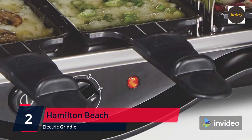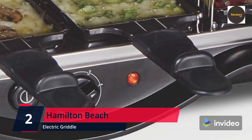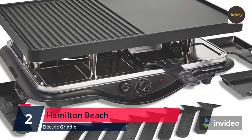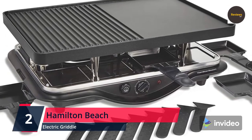A centuries-old Swiss meal — and the name of the cheese used to make it — raclette was traditionally prepared over a fire and is now more commonly prepared with the help of specialized electric grills. Please check the link in the description box and order now from Amazon.com.